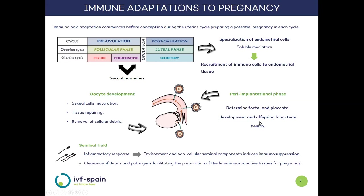After conception, these mediators present relevant functions for the proper development of the placenta and to ensure the postnatal health status of the offspring. Additionally, this immune adaptation is influenced by external contribution from seminal fluid, which upon contact with female reproductive tract cells activates an inflammatory response. This response, due to the environment generated and the contribution of non-cellular immune components, begins to establish an environment that inhibits the maternal immune response and helps prepare the female tract for pregnancy.